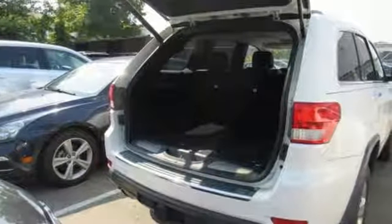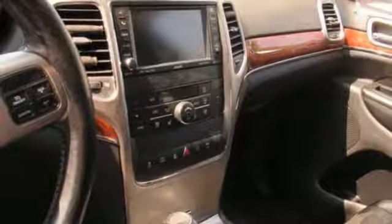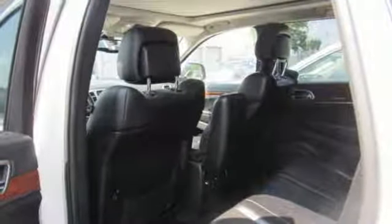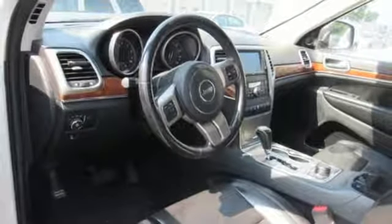Auto dimming rear view mirror, dual zone climate control, V6 engine, first and second row express open and closed sliding and tilting sunroof, electronic shift-on-the-fly, and automatic transmission.